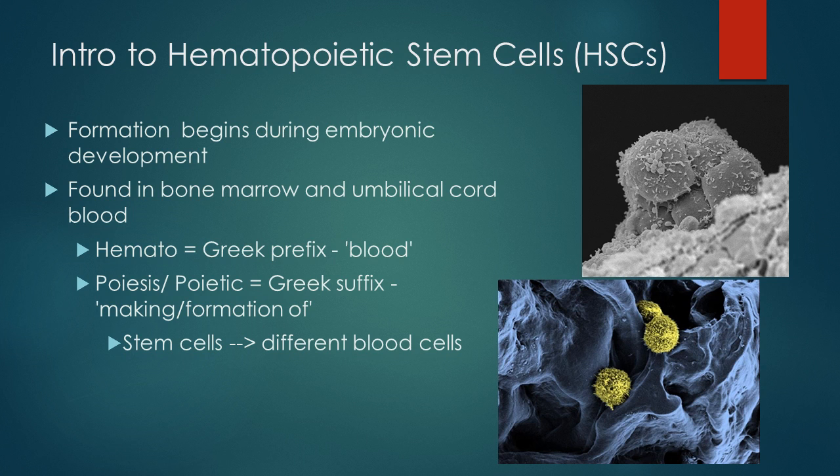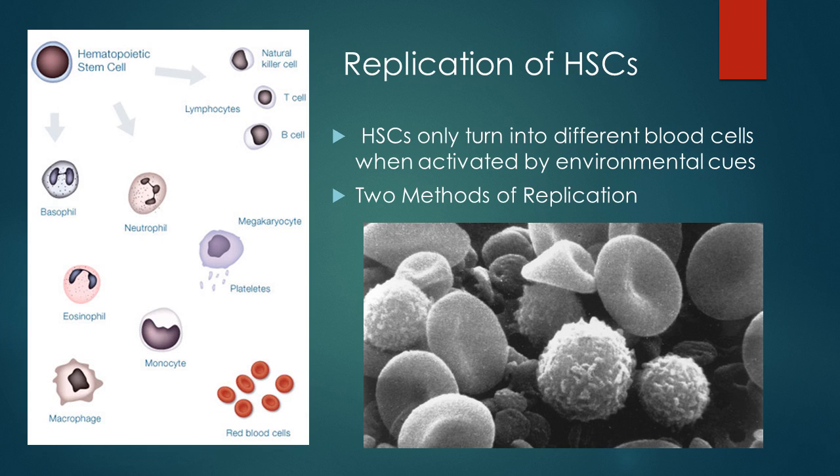Hematopoietic stem cells, or HSCs, are a specific type of stem cell. They're formed during embryonic development, like most cells, but they can only be found in bone marrow and umbilical cord blood in adults. Interestingly, 'hematopoietic' means blood, and 'poietic' means making of. HSCs can only specialize into different types of blood cells, and these HSCs can turn into different types of blood cells when genes are activated or deactivated.